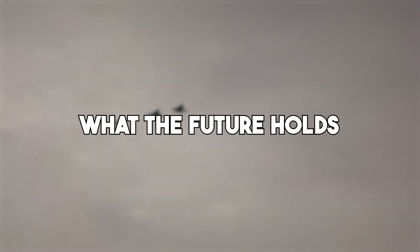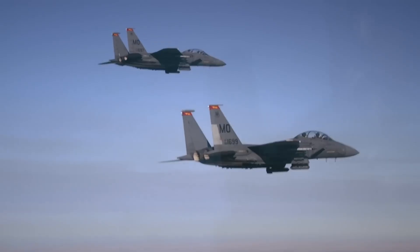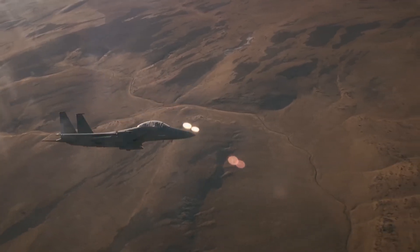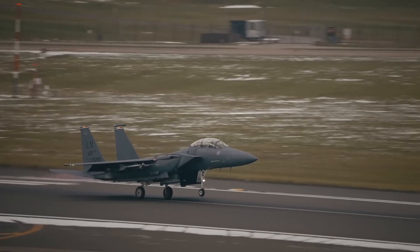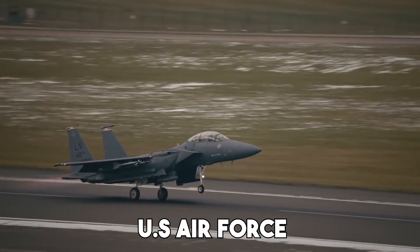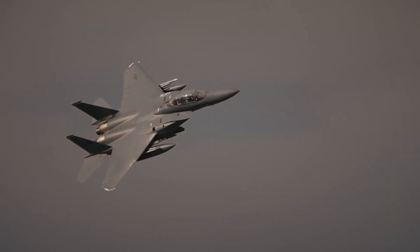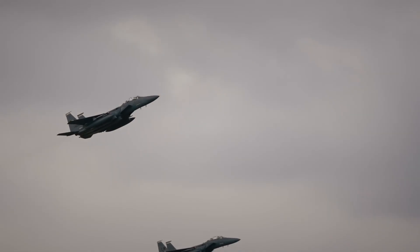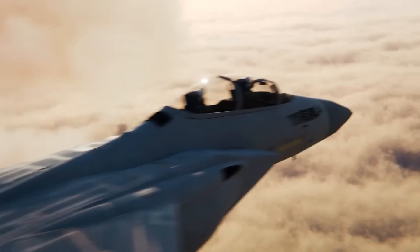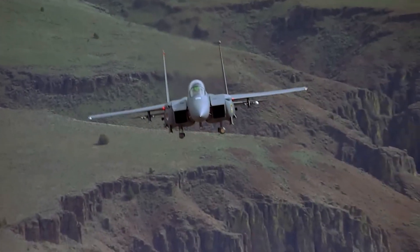While the F-15 Silent Eagle hasn't taken over the skies yet, its influence is clear. Many of its features have been incorporated into the newer F-15EX Eagle II, which is now being adopted by the U.S. Air Force. In this way, the Silent Eagle acted as a stepping stone toward more advanced, future-ready aircraft. It showed that you don't need to start from scratch to build something great — sometimes upgrading a legend is the smarter path.